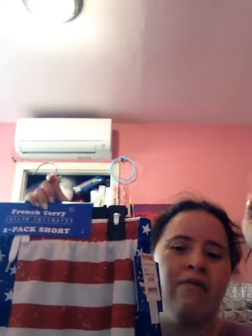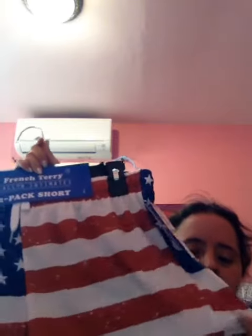Comment below if you want me to do a look with these shirts. So that's what I got. Comment below and like my video, subscribe to my channel, and show me your shopping haul. And remember, be positive. I'll see you next time. Bye.